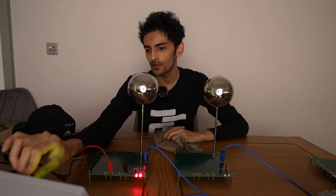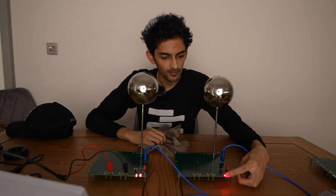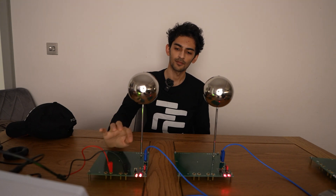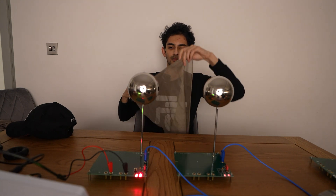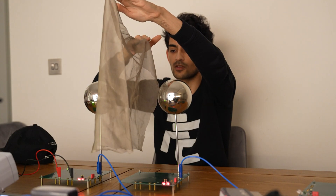If we dial up the frequency to around 10.8 megahertz, we can see that there's a bit of LED light on the receiver as well as on the transmitter. The LED lights are a lot stronger on the transmitter than the receiver. And if we put this silver fabric in between the transmitter and receiver, you can see that the LED lights differ in signal strength between the receiver and the transmitter.